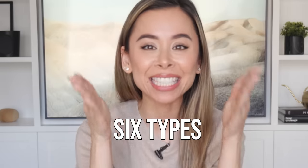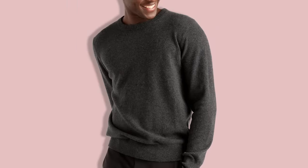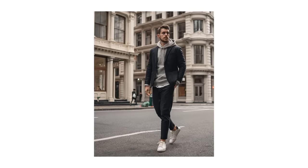Did you know there are six types of sweaters, each with their own rules, ways to wear them, and the most common mistakes I see out there? Let's jump into this. First, let's talk about fabrics.